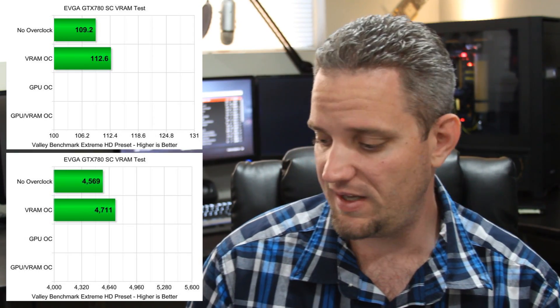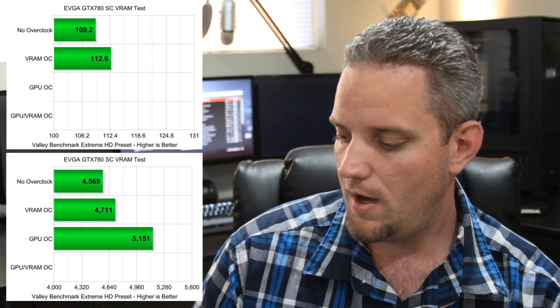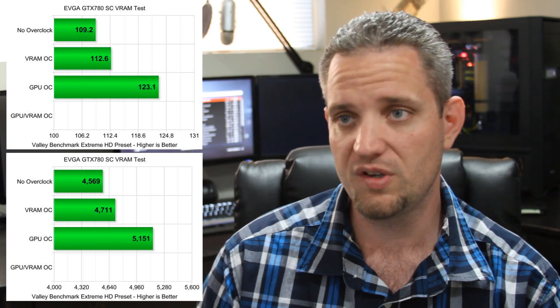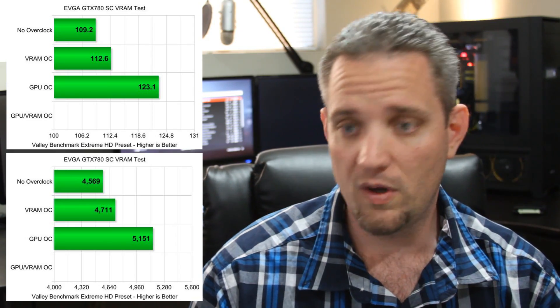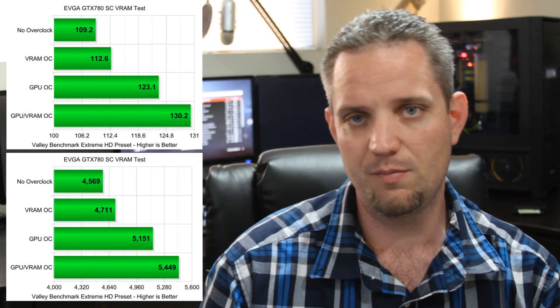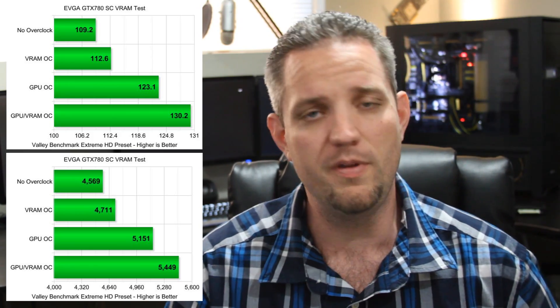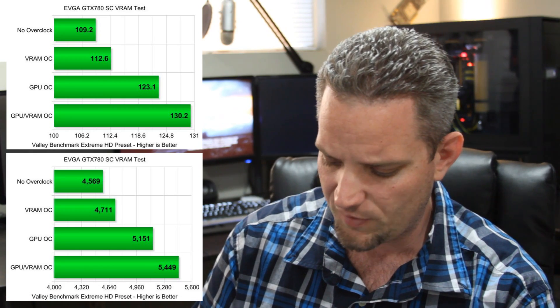When we overclock the GPU and leave memory at stock speeds, we got a score of 5151 — a ~440-point jump — and our average fps jumped from 112 to 123 in Valley Benchmark. So obviously we got the most result from overclocking the GPU even with stock RAM. If we then go ahead and overclock the VRAM as well, our score jumped from 5151 to 5449 and an average fps of 130.2 — adding another 7.1 fps by adding a RAM overclock on top of the GPU overclock. Utilized RAM remained at about 1315 MB, 43.82%.